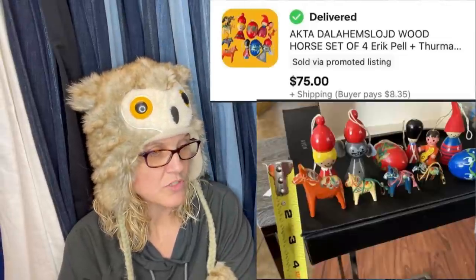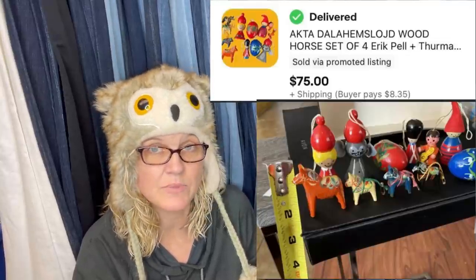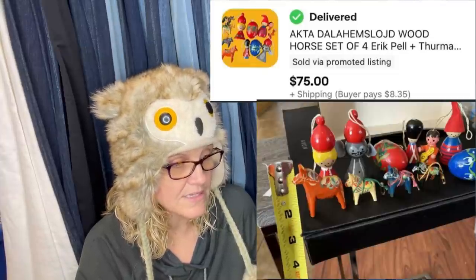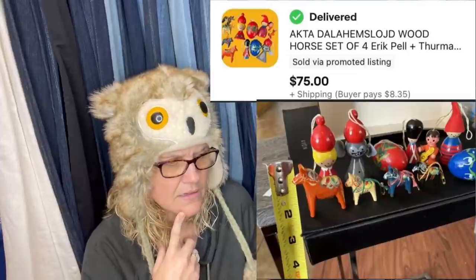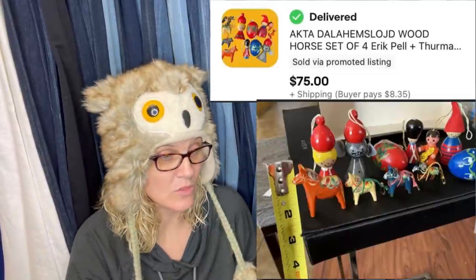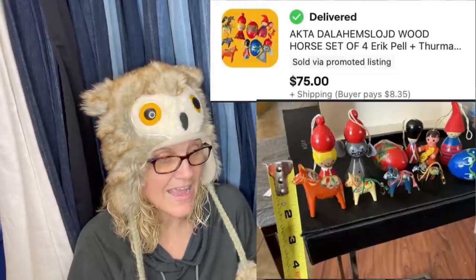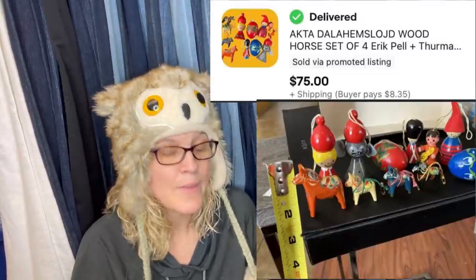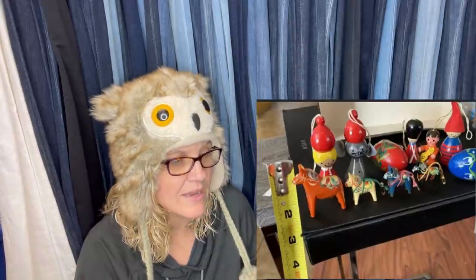Bought at a Christian thrift store for $2.99, listed for $100, declined a lowball offer of $50, then took an offer for $75 plus shipping. These are vintage small ornaments — if you see five-inch or bigger ones, grab them. The big horses go for hundreds. Listed at night, sold in the morning — within 12 hours. The brand appears to be AKTA Dalahemslöjd wood horse set by Eric Pell.